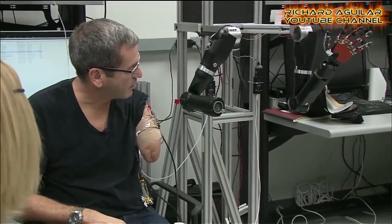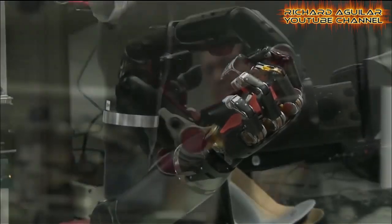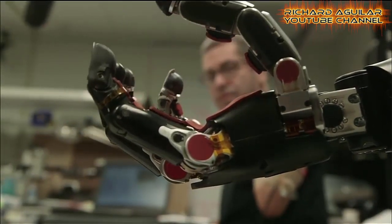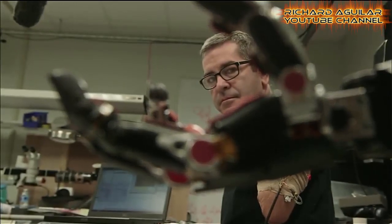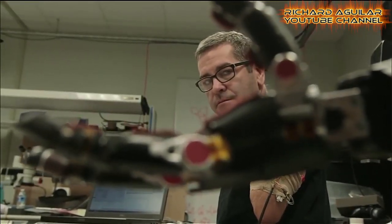Prosthetic hands provide functionality, mobility, and confidence to amputees. With these devices, amputees can overcome trauma and lead rich, full lives.